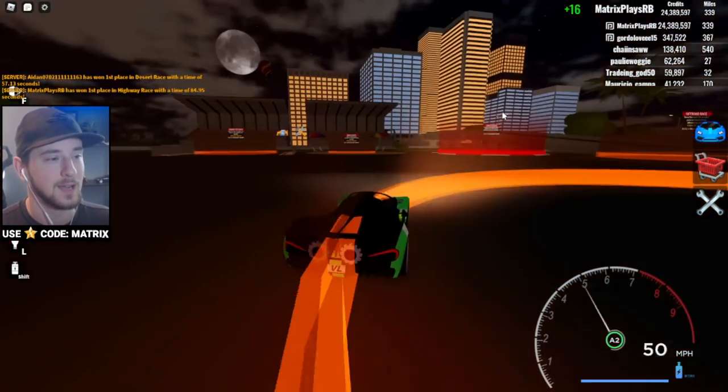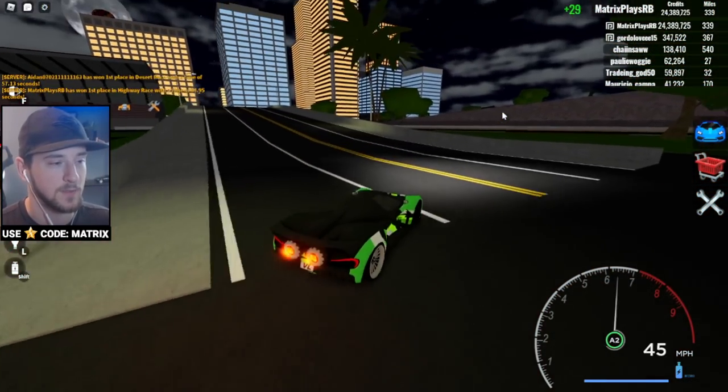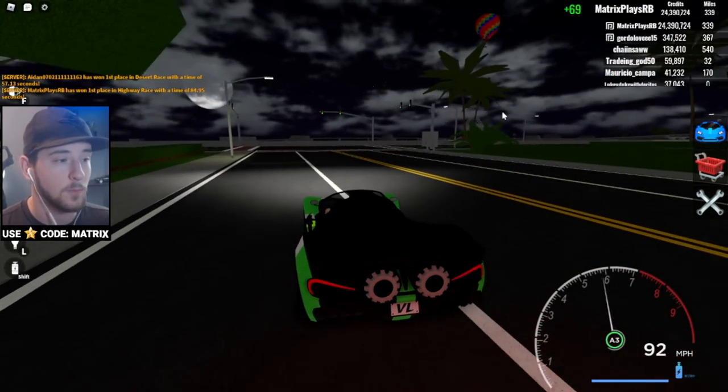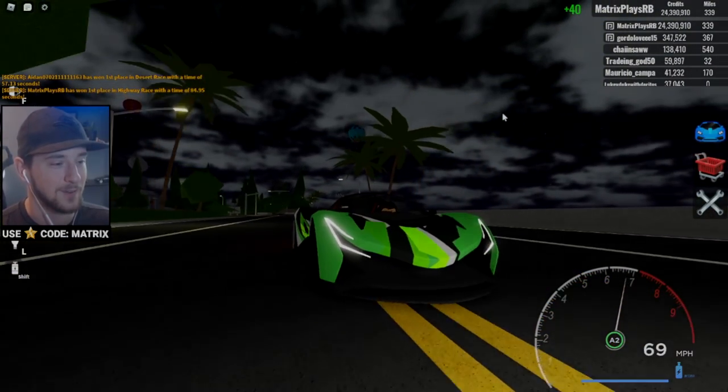I'm going to wrap things up here. I think you should get the boost car — it's pretty special in the game and it looks awesome. If you want to see more Vehicle Legends, be sure to leave a thumbs up. Thanks for watching, hope you enjoyed, and hope to see you all in the next one — take care everybody!